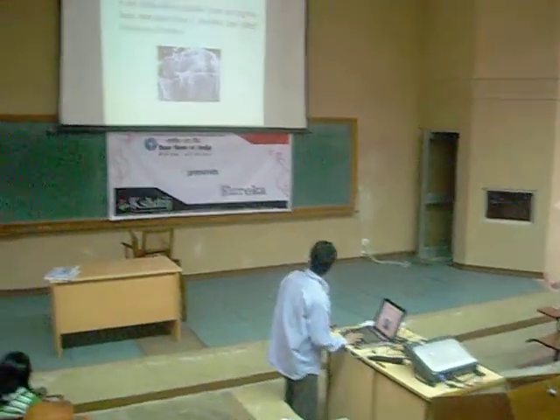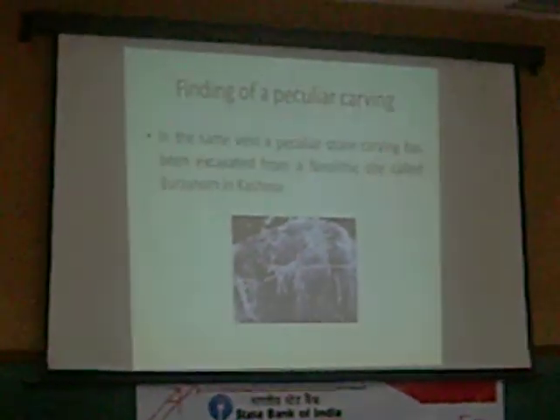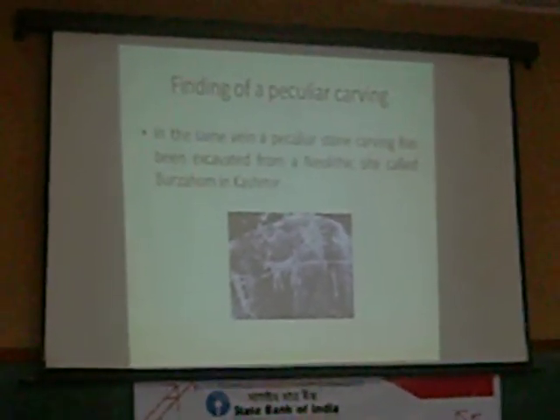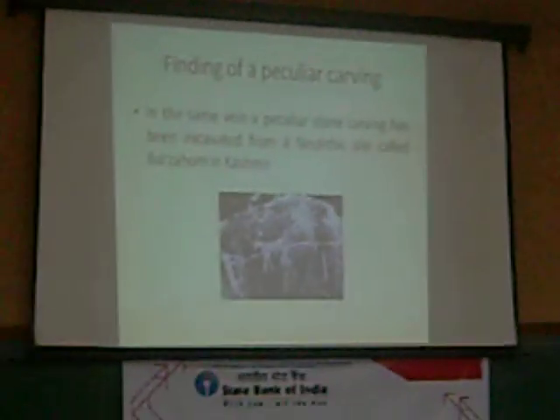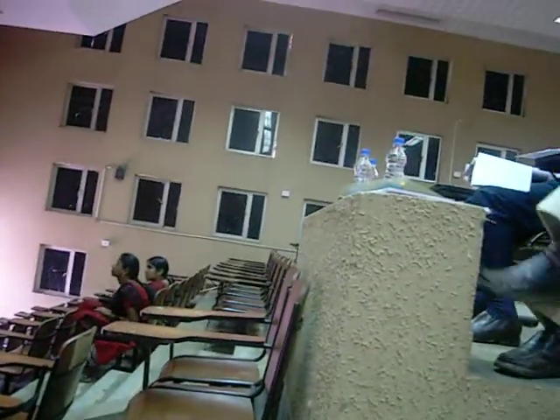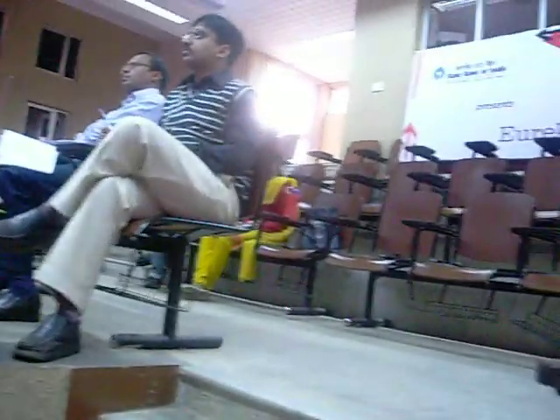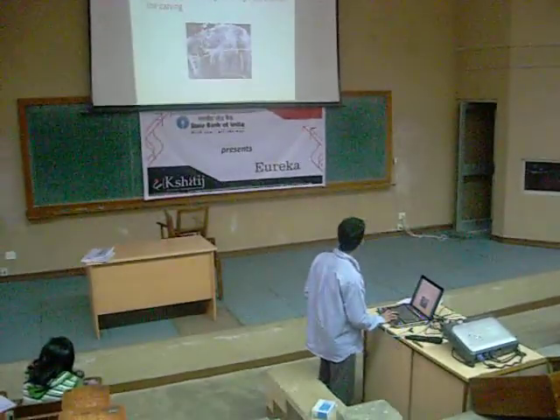Here you can see that there are two bright objects in the carving, and these are the most peculiar parts. Either the sun or the moon should be represented — why are there two bright objects? Also, if you look closely at the carving, you will see many other peculiarities. Both the hunters are not in a normal position; the left hunter is in one position and the right hunter is in another.